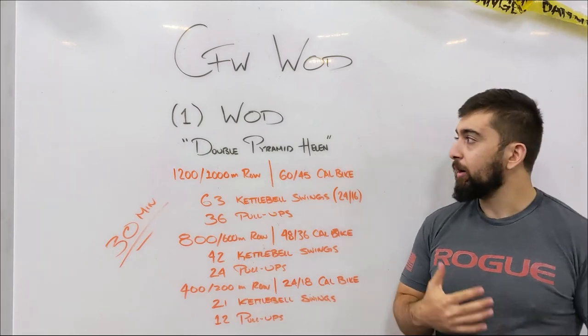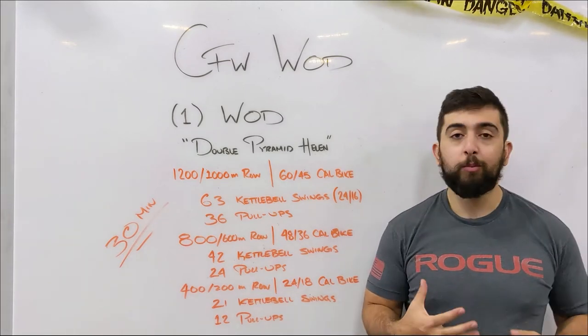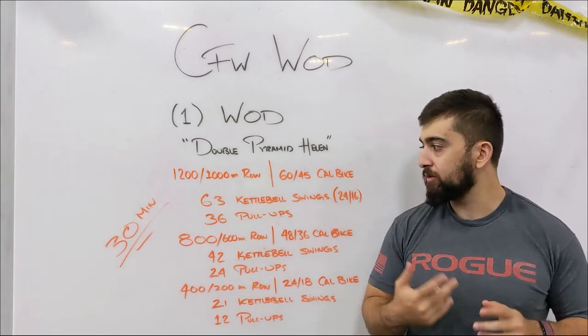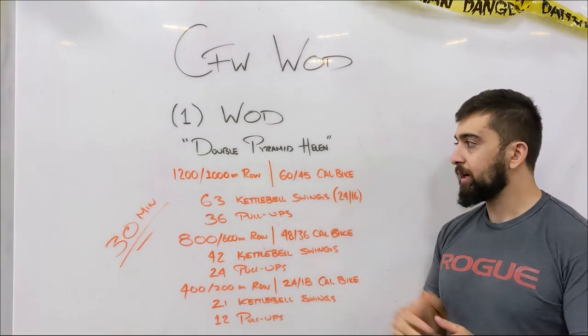Happy Saturday CFW! Today's workout is Double Pyramid Helen — a classic workout Helen, but we're going to be doing it twice in a pyramid style.